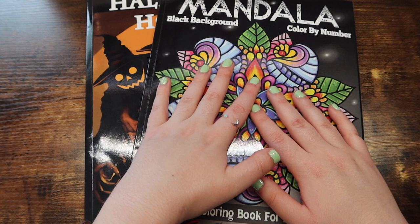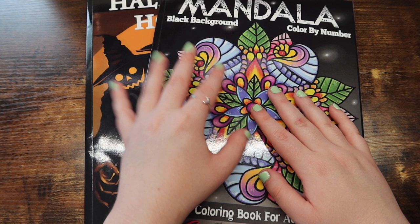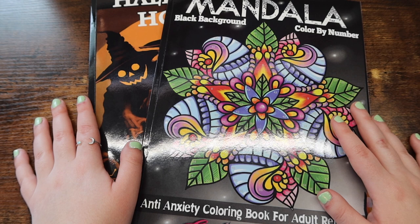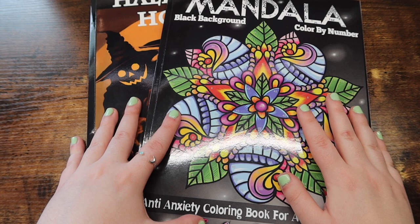One of my all-time favorite color by number companies is Colorquestopia. They have such an amazing variety of books — I just picked these two to show you guys today, but they have a bunch of books and you will definitely find something within their catalog.